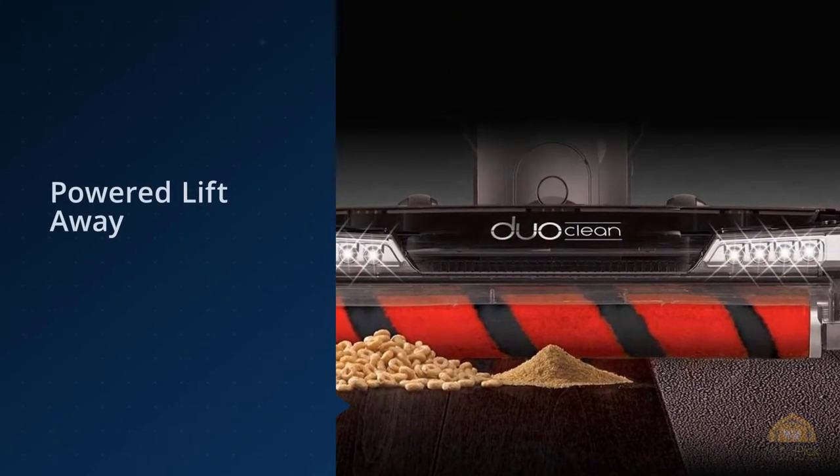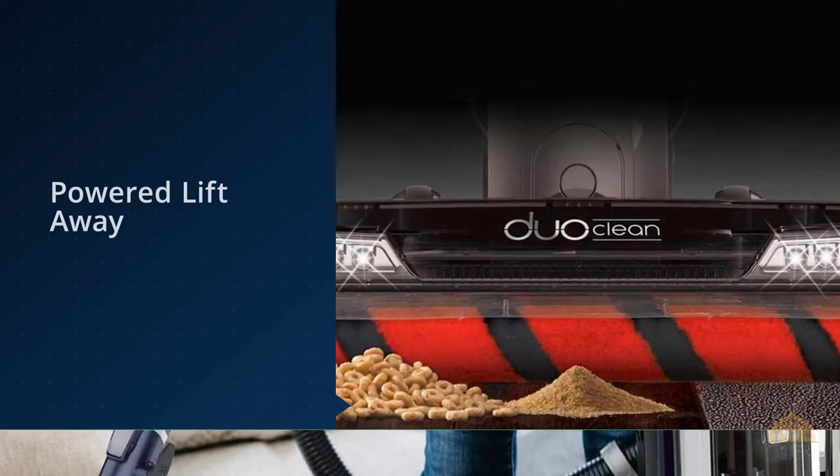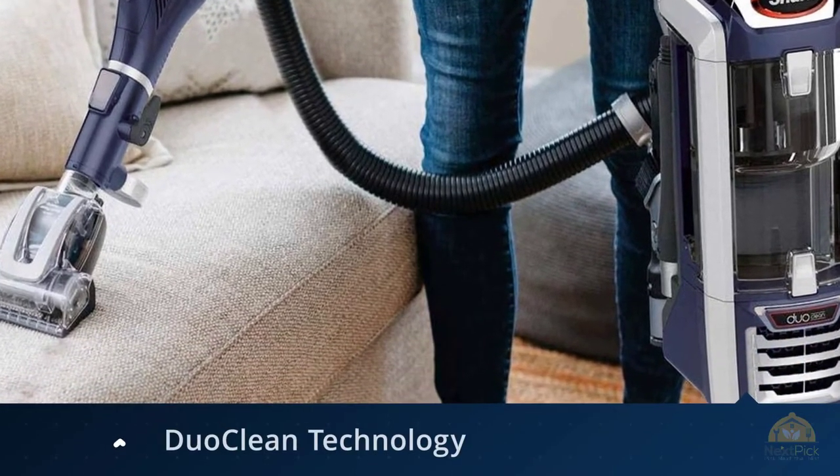The bagless model weighs 18 pounds and has a 30-foot cord. Shark gets a very good rating for predicted reliability and also top marks for owner satisfaction.